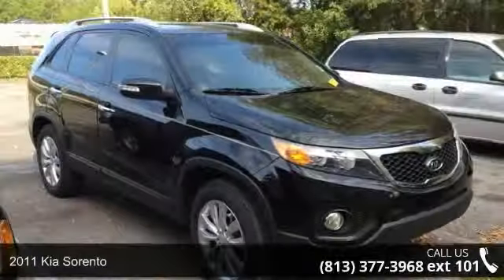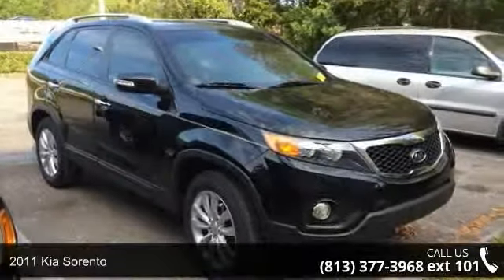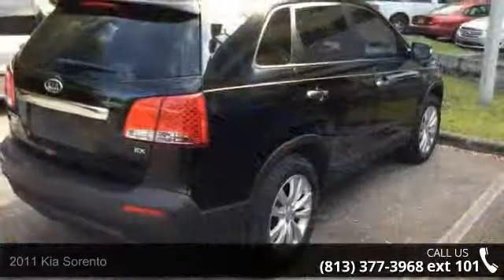Step into the 2011 Kia Sorento. If you are looking for a first-rate auto, this one could be yours today.